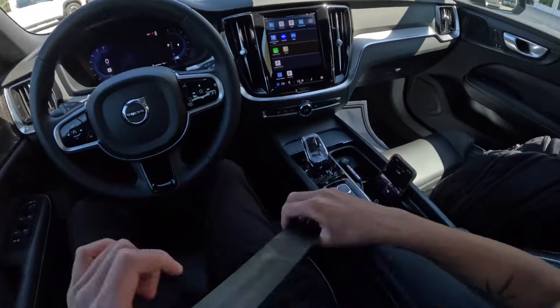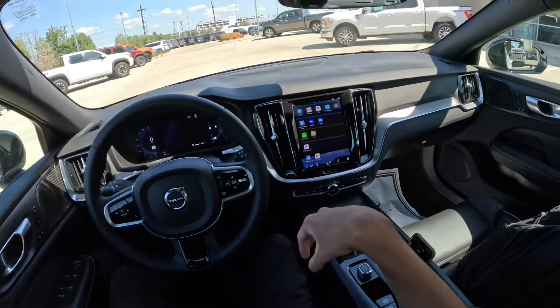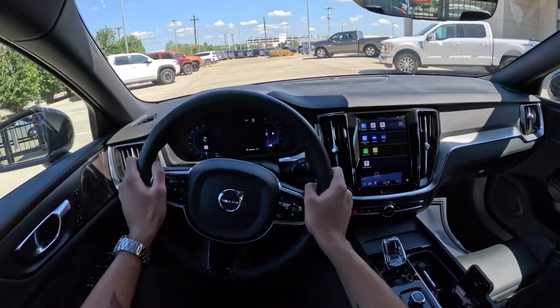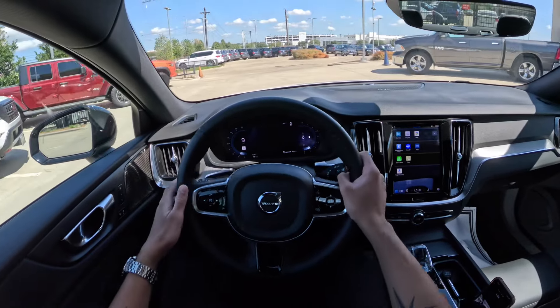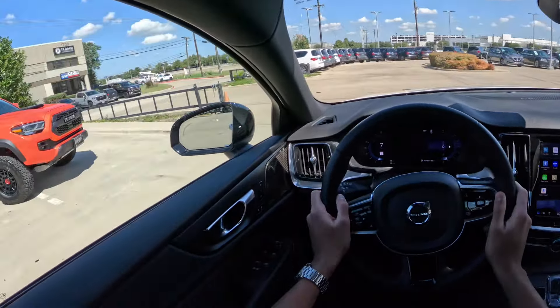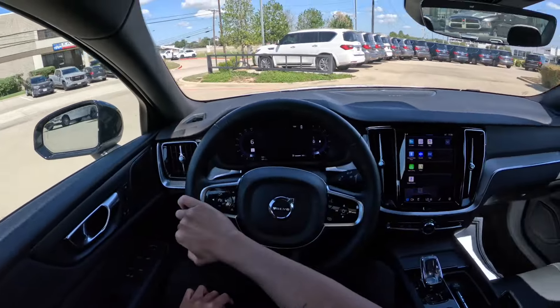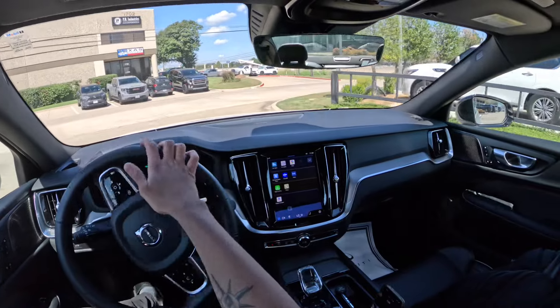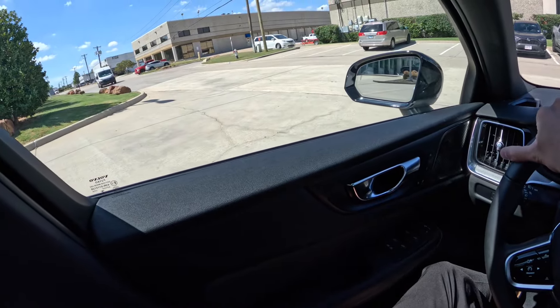I really like Volvos — I think they're elegant cars and obviously they're known for their very high safety ratings, which makes a lot of customers very loyal to the brand.